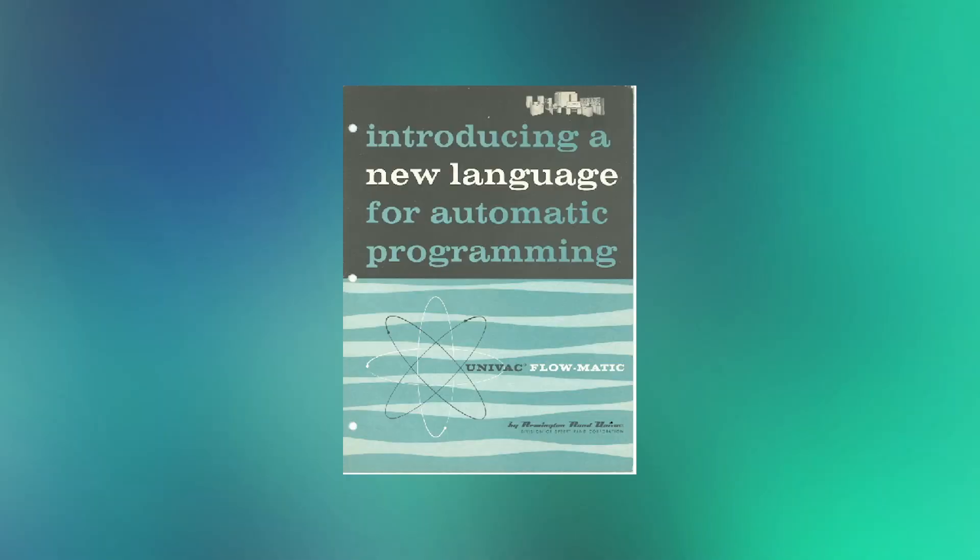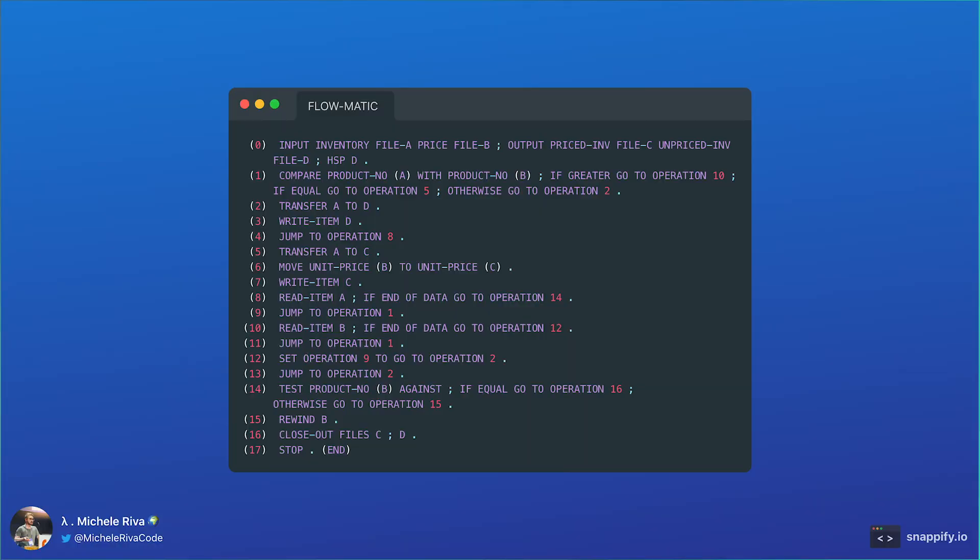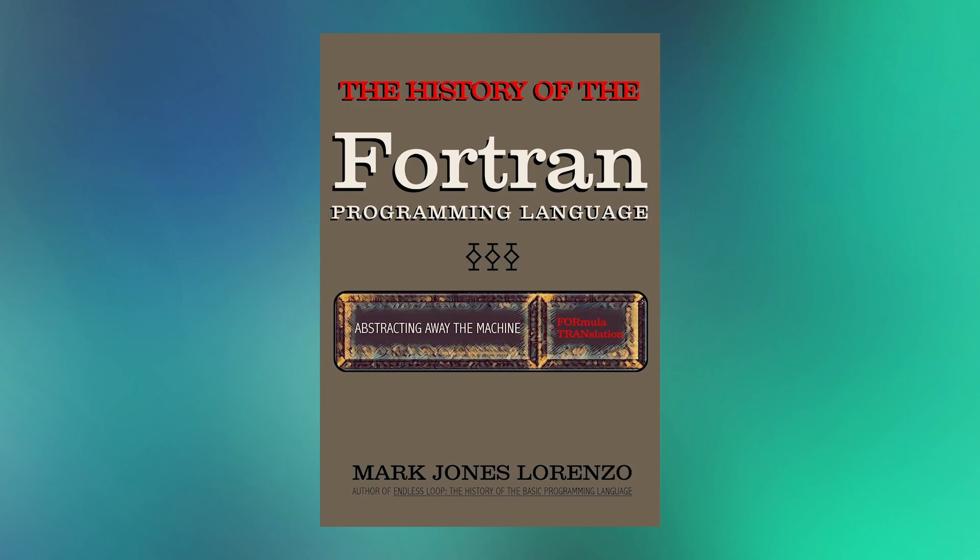Starting from the 1950s, a lot of notable programming languages started to come to life. Flowmatic appeared for the first time in 1955, and its syntax may be quite familiar. Flowmatic is an ancestor of COBOL, and just like in COBOL, the English language is strictly a part of the programming language itself. The next big programming language born in these years is Fortran, developed by IBM in 1955, which also uses English for its keywords.